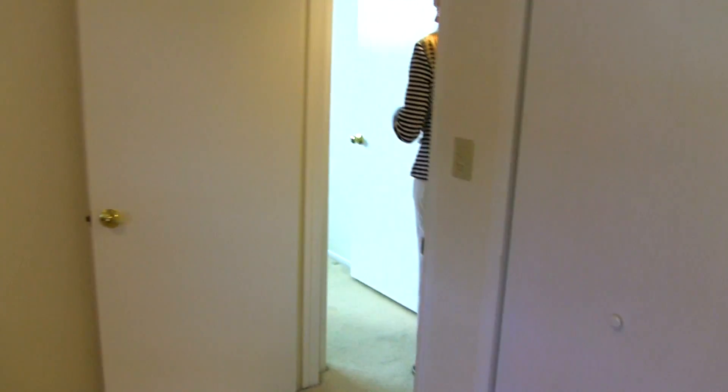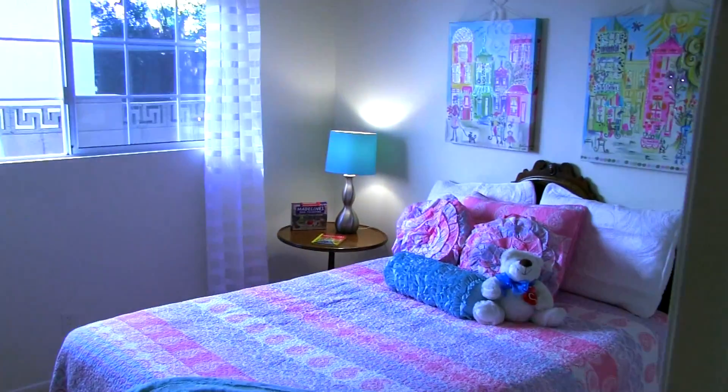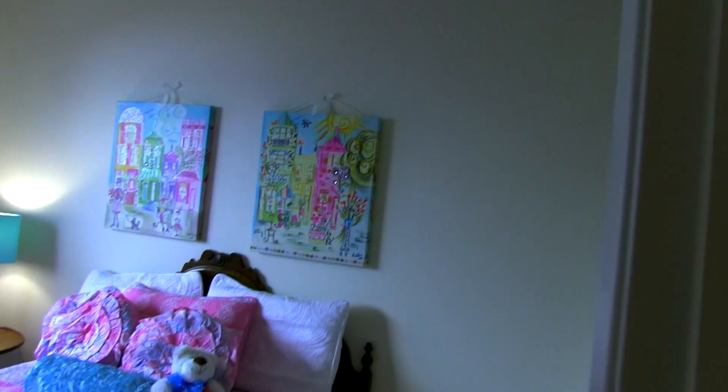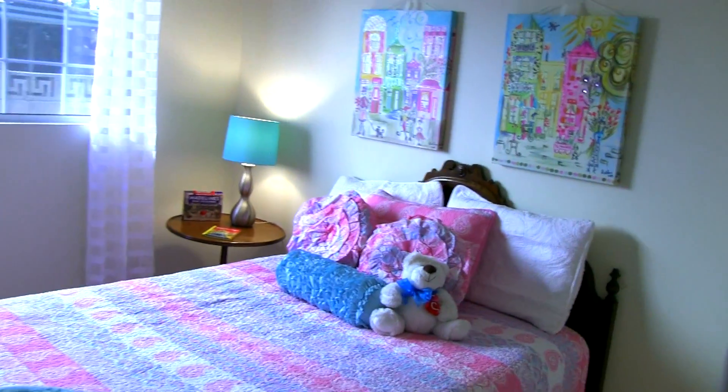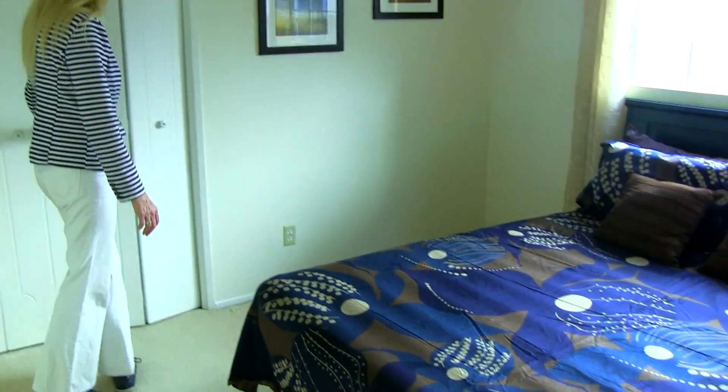Off to the first hallway, we have two additional bedrooms — two kids' rooms. One right there, which could be a beautiful girl's room, and then another one here. Both have good closet space.